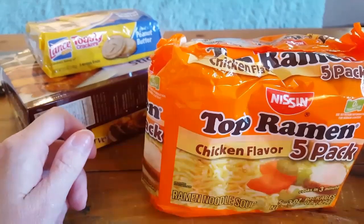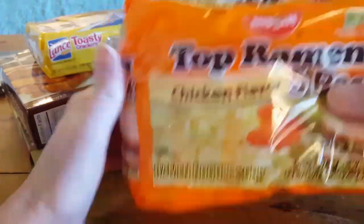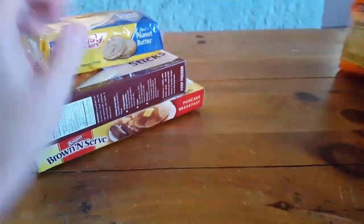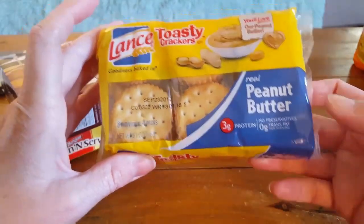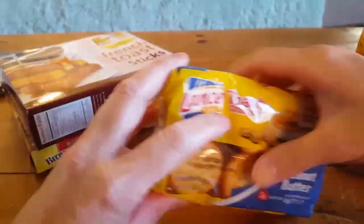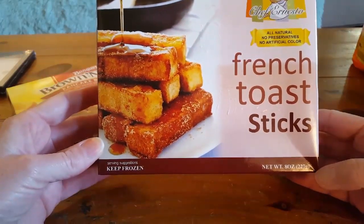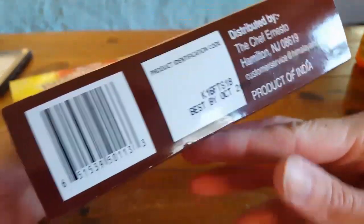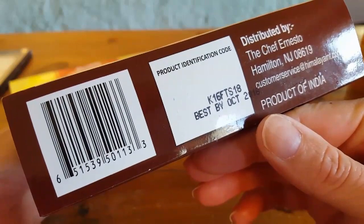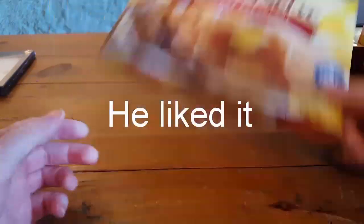Here are a couple more food items: they needed some more ramen noodles, so I bought another pack — you get five packs. These are one of my favorite crackers, from Lance with peanut butter. I bought a pack of French toast — it's an 8-ounce box and the date is good until October 2018. Alex wanted to try one of these snacks so I went ahead and picked it up for him.